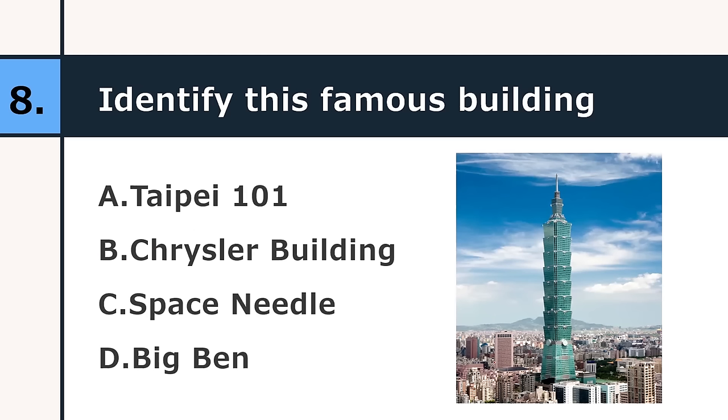Identify the famous building. Taipei 101, Chrysler Building, Space Needle, or Big Ben. The correct answer is Taipei 101. It's in Taiwan.